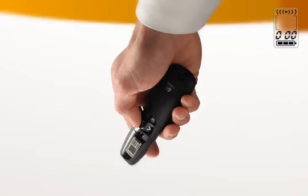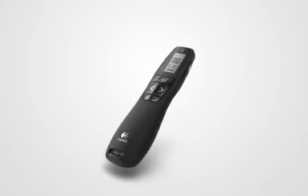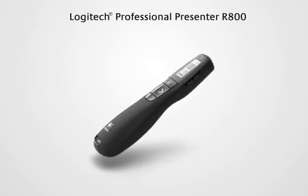Time your presentations for the perfect finish. The Logitech Professional Presenter R800. Make a powerful impression.